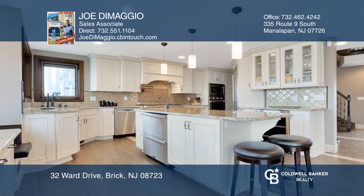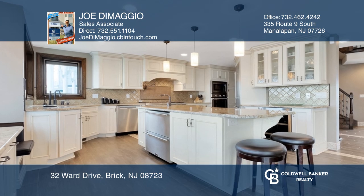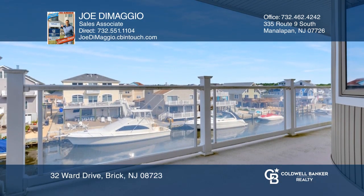Enjoy water views from your private balconies. Have a boat? This home offers a 40-foot vinyl bulkhead and dock.